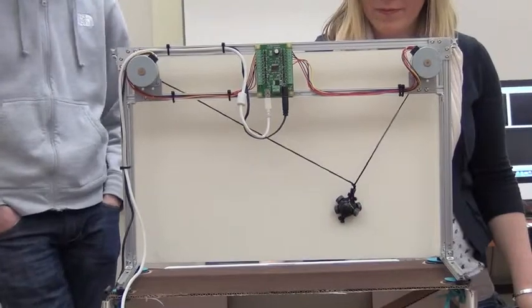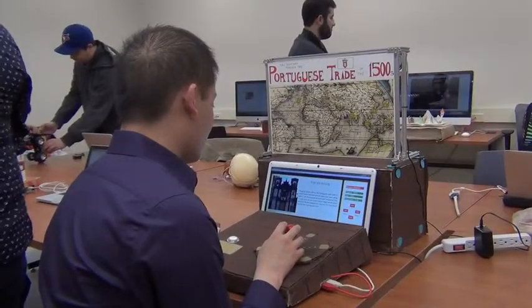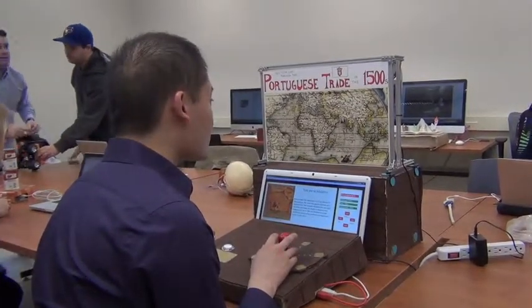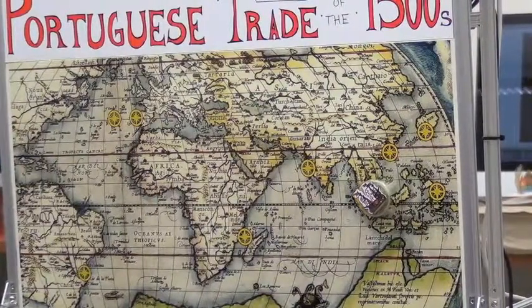The motors are connected to a widget which is controlled by a program in Mac 6. When you use the joystick to move to a different city, this controls the magnet behind the map, which in turn drags the magnet in the front along with it. This allows you to watch the ship move.